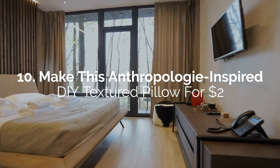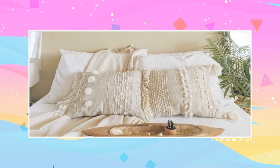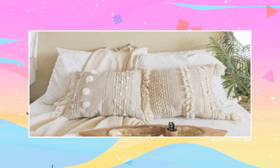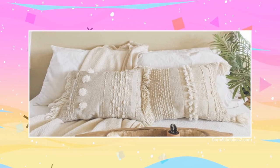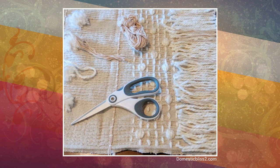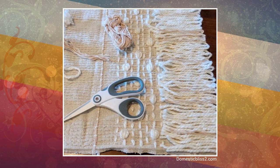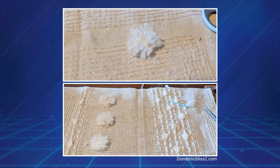Number 10: Make this Anthropologie-inspired DIY textured pillow for $2. If you just can't justify buying expensive pillows from retailer Anthropologie, you can make DIY knockoffs for around $2 that are just as attractive. Start with a basic pillowcase, which can be of canvas or natural linen. Then you can go to town with some yarn and hot glue to add texture. For the fringes, wrap yarn on a cardboard strip cut to the length of the trim you want and the pillow's width. With hot glue, stick the top along one edge of the pillowcase. Do the same for the opposite edge. When it dries, cut the bottom of these loops to create the fringe.